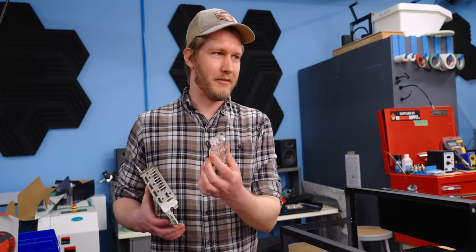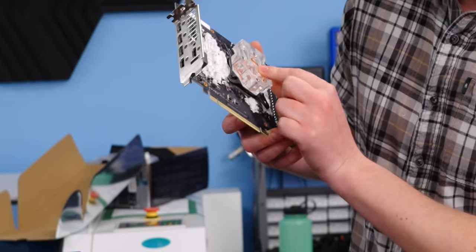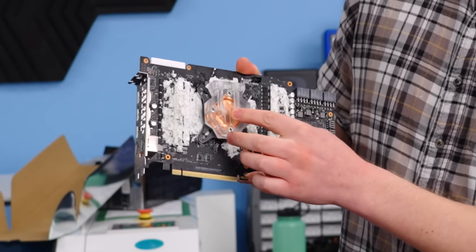This is the GPU block that we got. The listing says 'perfectly fit the GPU, carry away more heat from GPU quickly.' That doesn't fit at all — it's not even close to fitting. I'm not surprised. We do have a backup plan.